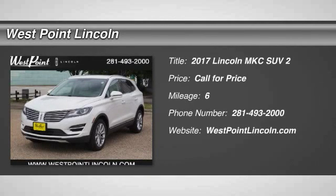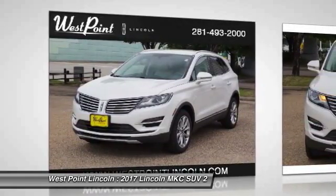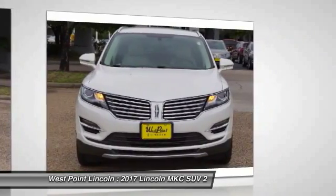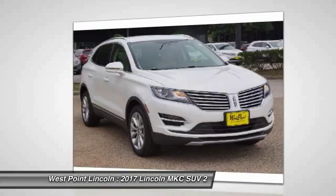2017 MKC. The Lincoln MKC is a stylish and nimble handling luxury crossover vehicle. With a long list of standard features, the MKC is sure to please. The exterior and interior offer a contemporary look that is sure to turn some heads.